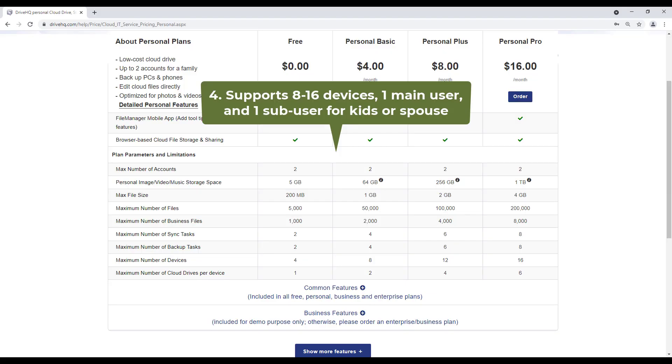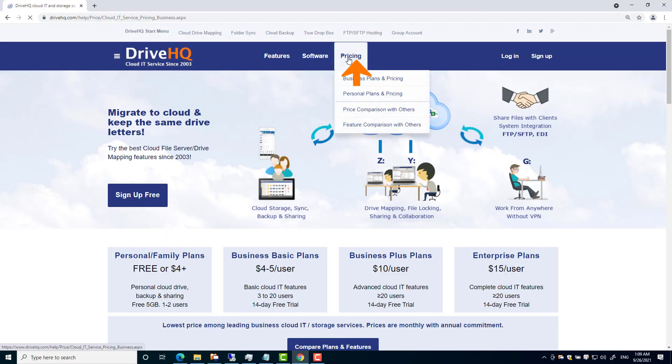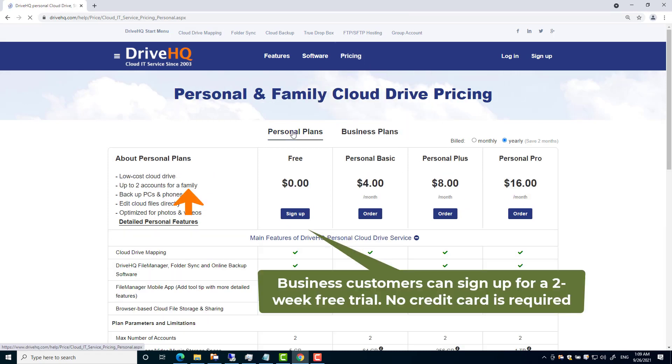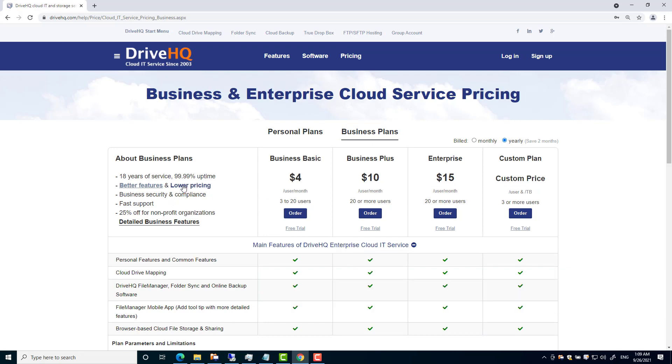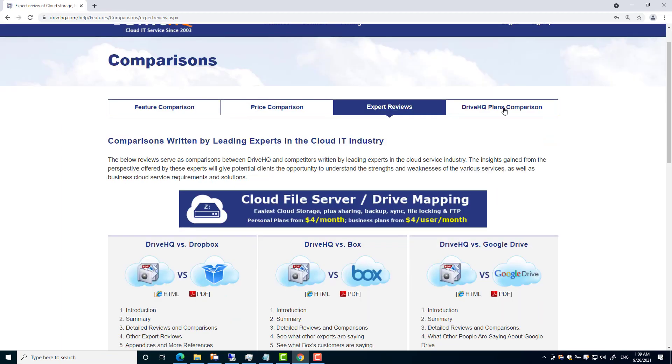4. It supports multiple devices and one sub-user for your kids or spouse. For more detailed info, please visit DriveHQ's pricing page. Business customers can sign up for a free trial — no credit card is required. To compare pricing with other cloud services, please visit the price comparison page.